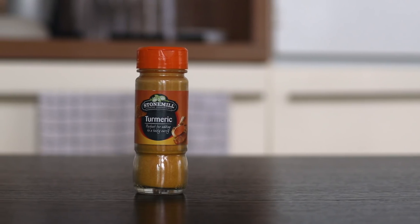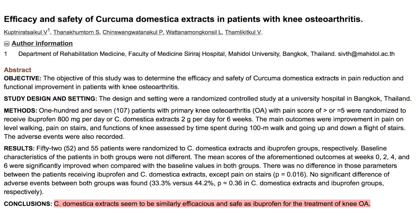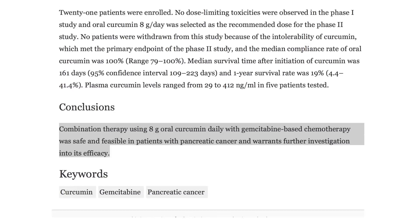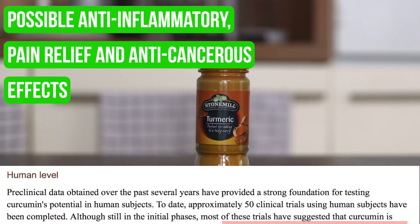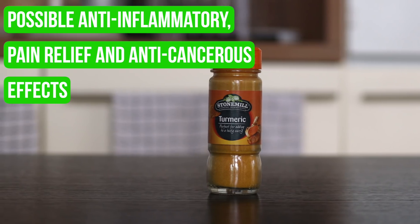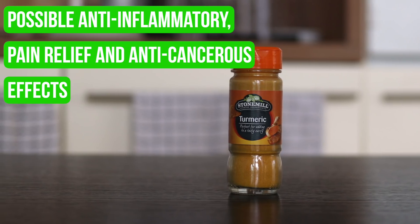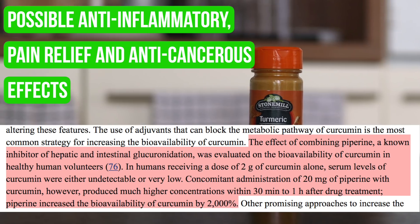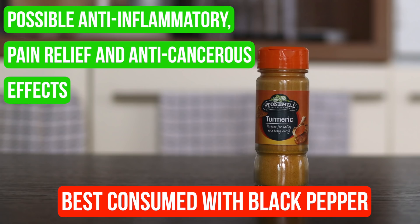Turmeric's pretty cool — there is evidence to suggest anti-inflammatory properties as well as potential use as pain relief and even in cancer treatment. It's actually the curcuminoids in turmeric that seem to be the active component, and curcumin typically makes up only 2–6% of turmeric, so the effective dose required to reap the benefits is so high that you're actually unlikely to get it through diet alone — maybe curcumin capsules would be better. However, the piperine in black pepper increases the bioavailability of curcumin by 2000%, so basically eat them together and you'll get more of the positive effects from the curcumin/turmeric.